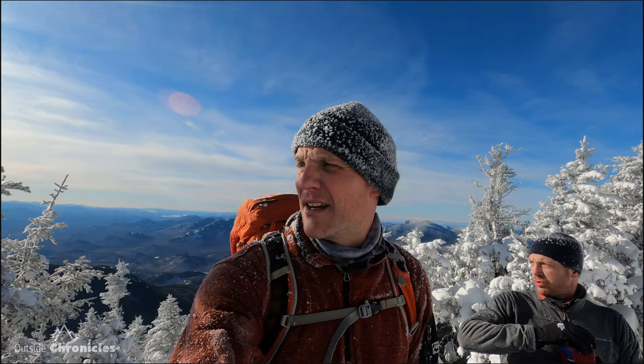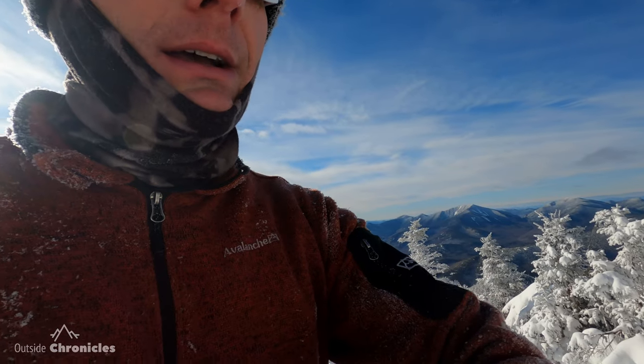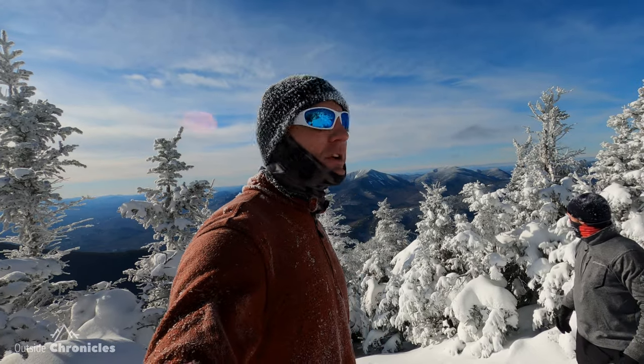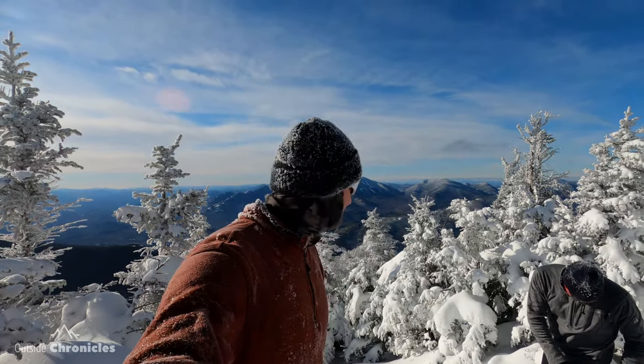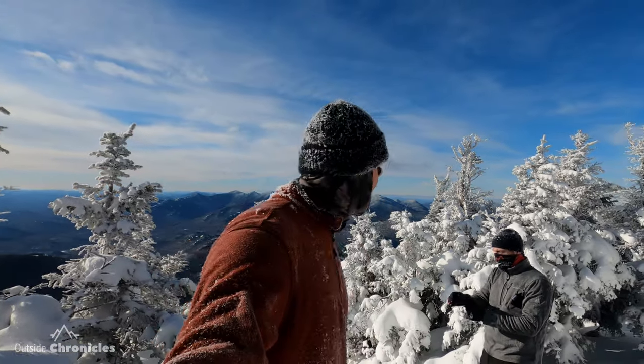The only bad part about this hike is we basically climbed to the top of Giant — we're at 4,580 feet right now, and Giant is like 4,600-something. So now we've got to go down that col and up to Rocky Peak. It's worth it though; some beautiful views on Rocky Peak.